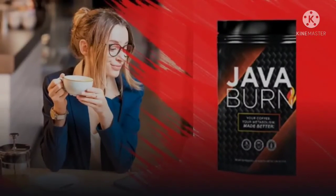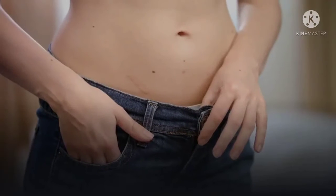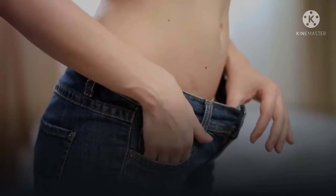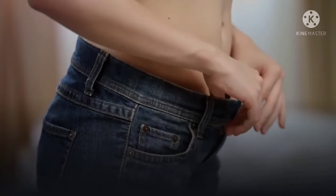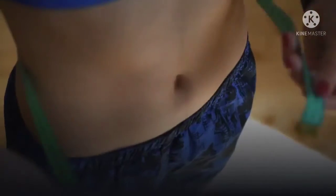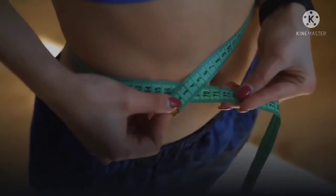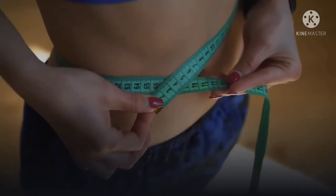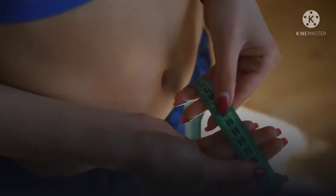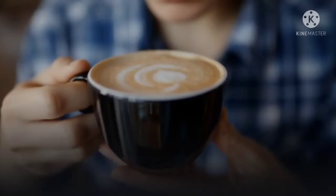According to the creators, Java Burn is the first proprietary patent-pending formula that has synergistic activity with coffee and results in speeding up metabolism, raising its efficiency to burn fat without any dietary alterations or workout. The product seems to be the perfect solution for those who are not willing to change their diet or cannot work out daily. So whatever reasons you might have for not hitting the gym or going out for a jog, Java Burn has got your back.